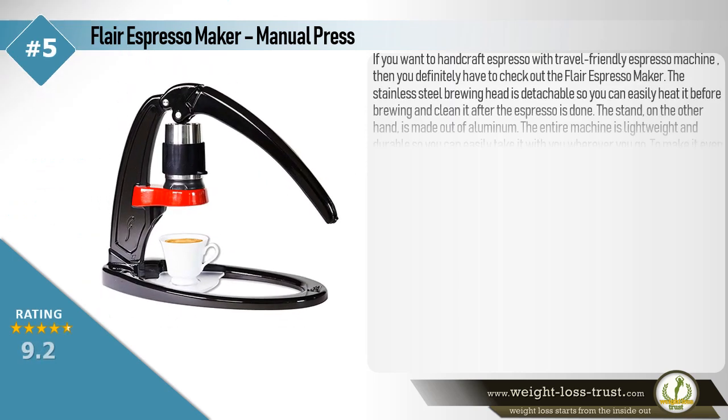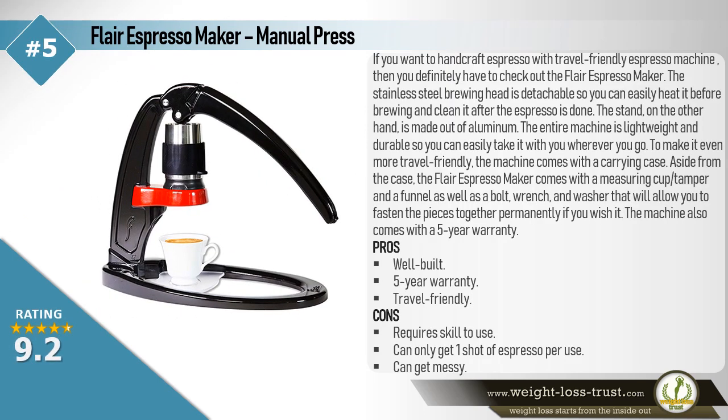The Flair Espresso Maker Manual Press — if you want a handcrafted espresso with a travel-friendly espresso machine, then you definitely have to check out the Flair Espresso Maker. The stainless steel brewing head is detachable, so you can easily heat it before brewing and clean it after. The stand is made out of aluminum. The entire machine is lightweight and durable, so you can easily take it with you wherever you go. To make it even more travel friendly, the machine comes with a carrying case.